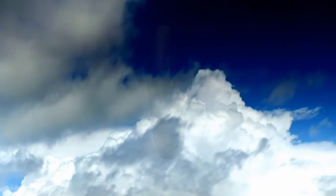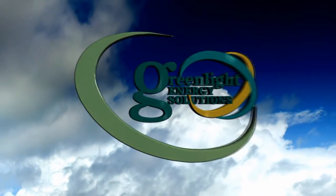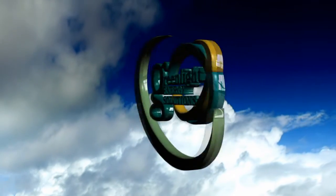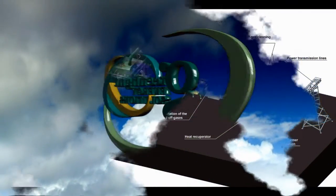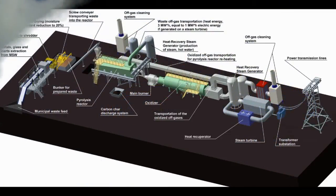Green Light Energy Solutions presents a model of the Waste Conversion Pyrolysis Facility, designed for processing municipal solid waste and many other waste materials.